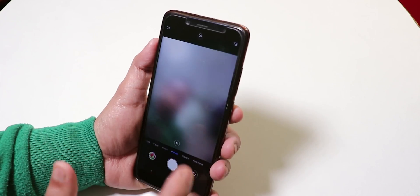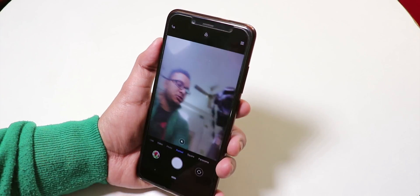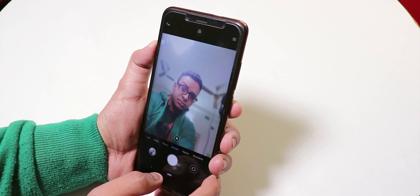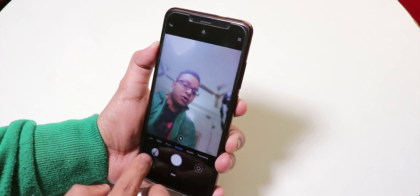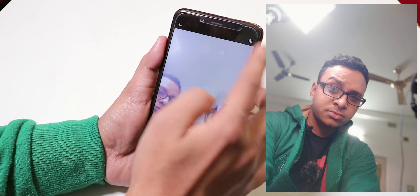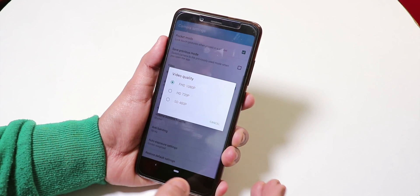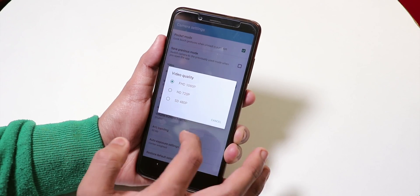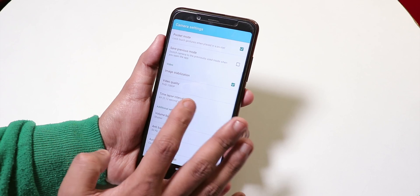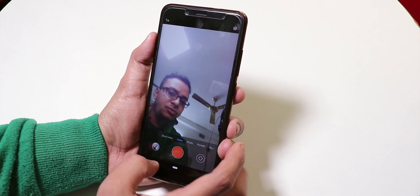Portrait selfie works too — it enables a nice blur effect. Let me take a picture quickly. As you can see it works and the portrait mode pictures are fine. In the video settings, you get FHD 1080p, but there is no 60fps option as of now in this camera app — that's a difference from the MI A2's default MIUI camera app.